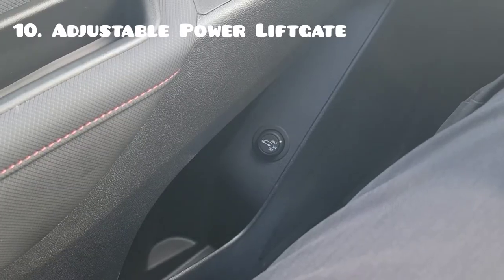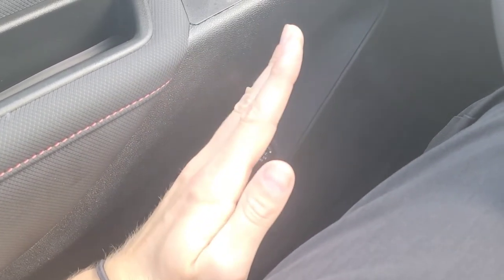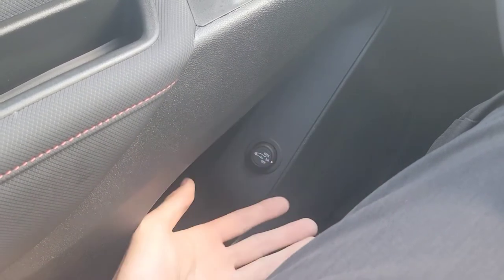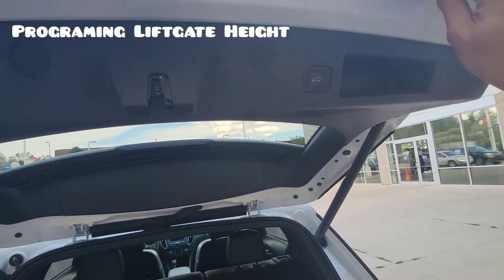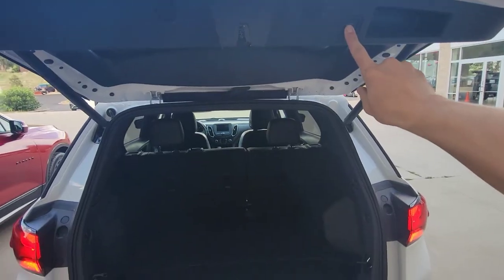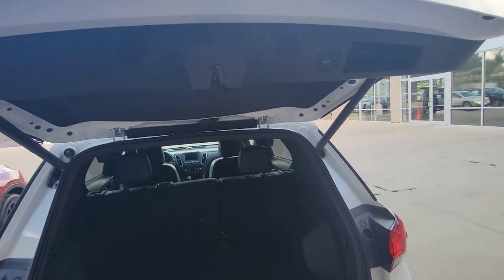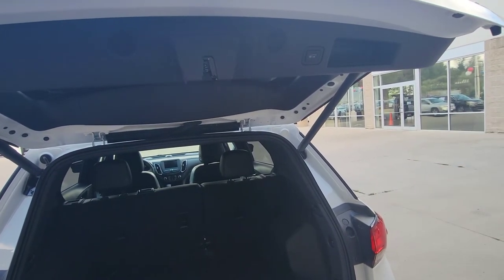Lastly, you can actually program the height of the power lift gate. Right now it's set to max, so it opens all the way. If you set it to three quarters, it's only going to be partially open and you can program it yourself. Once the power lift gate is open, set it to three quarters, move it manually to where you want it set, and press and hold. It's going to beep and flash the lights so you know it's programmed. Now it's only going to open to that height — really useful for garages so it doesn't go up and hit the top.